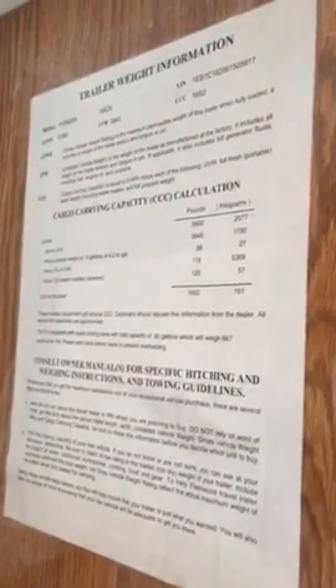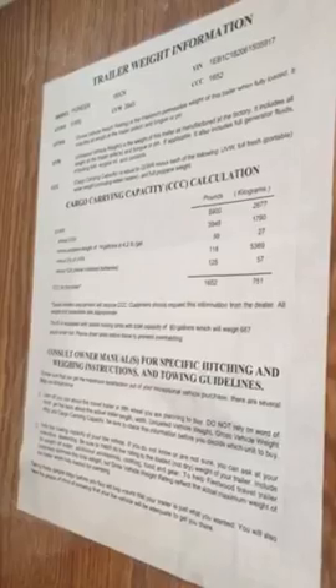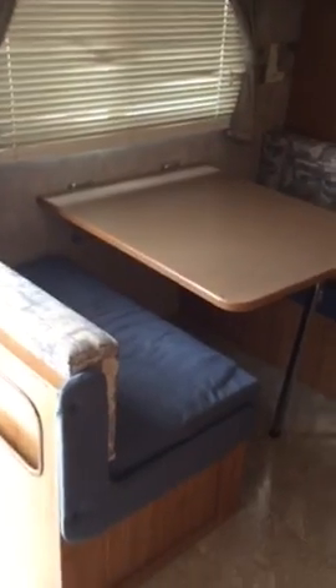These are your pertinent weights — if you pause the video and look at that, you will realize that it is towable with a half-ton truck. We've towed it with a Toyota Tacoma and it worked well.